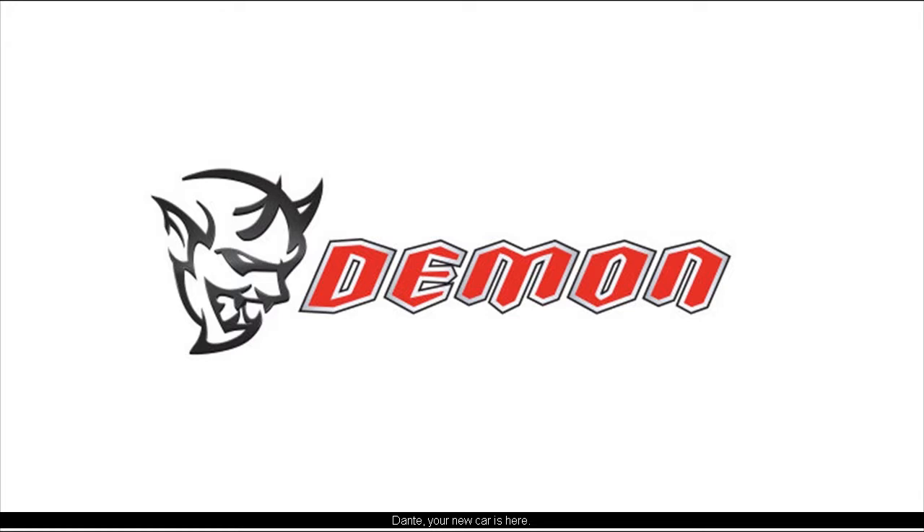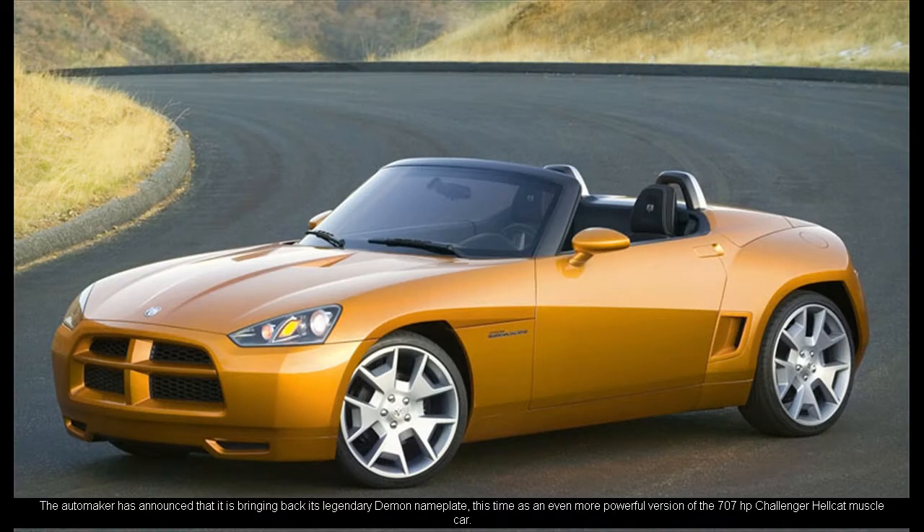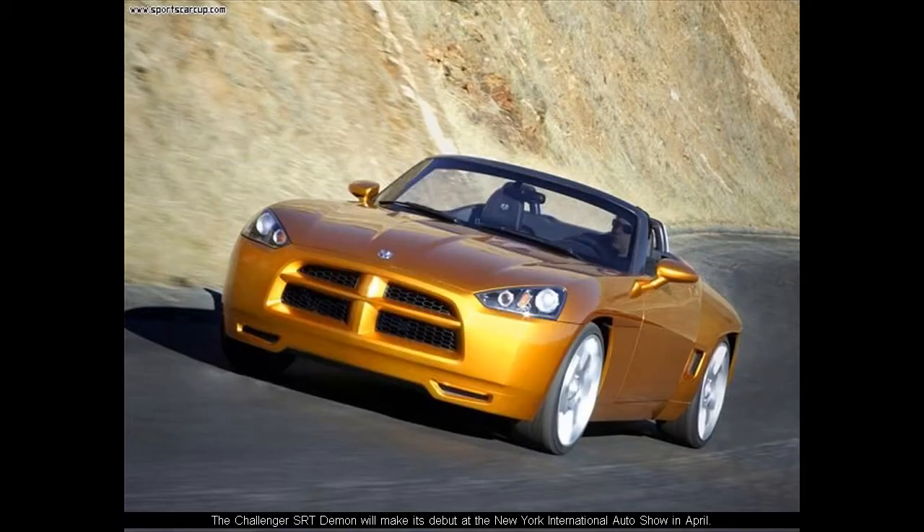Dante, your new car is here. Dodge is entering the next level of Hellcat. The automaker has announced that it is bringing back its legendary Demon nameplate, this time as an even more powerful version of the 707 HP Challenger Hellcat muscle car. The Challenger SRT Demon will make its debut at the New York International Auto Show in April.